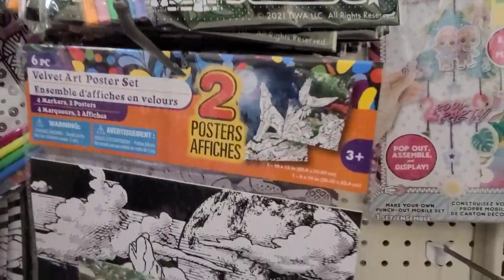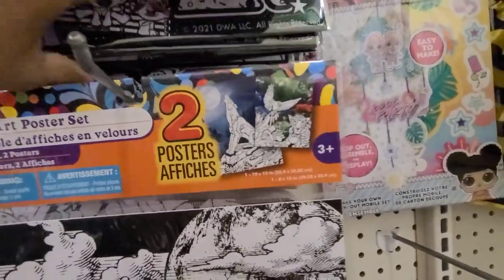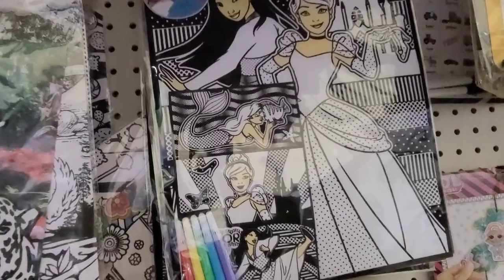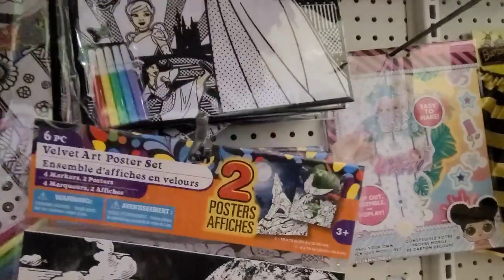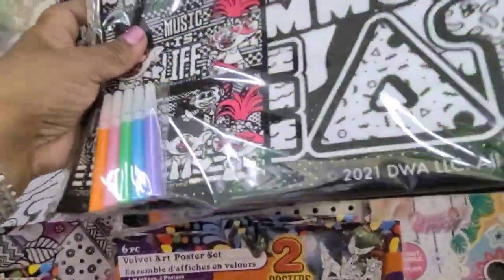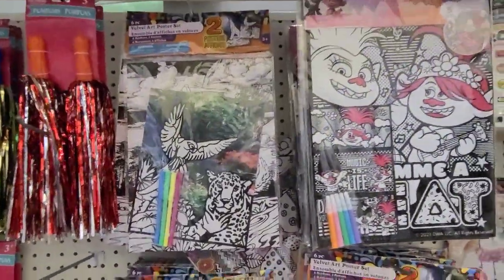Let me see what else they have behind it besides the Trolls. Oh yes, they have the Disney Princess — oh, that one is gorgeous as well. Yeah, Disney Princess. Those are all the ones they have — they are really really gorgeous, really really gorgeous, I love them.